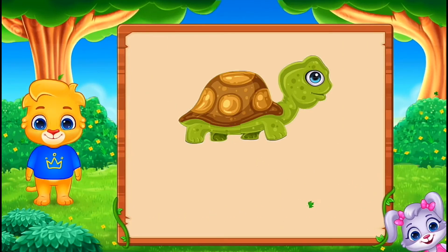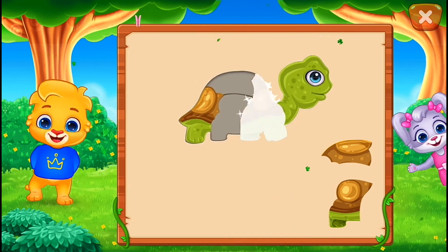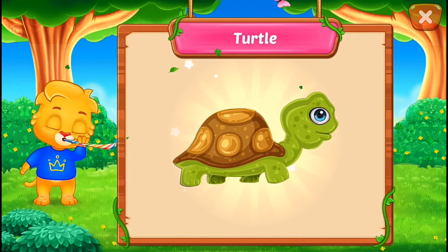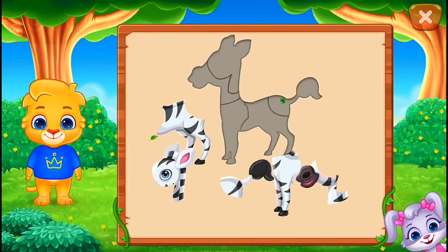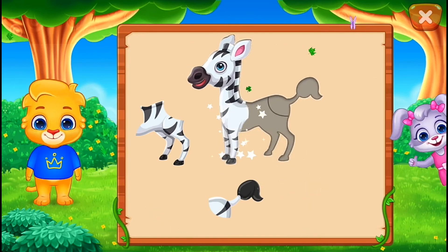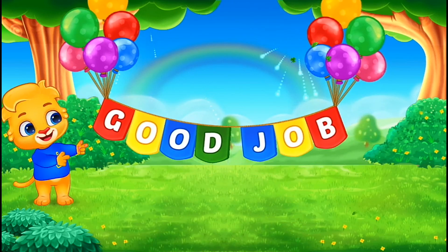It's a turtle! Turtle! Good job! Perfect! You did it! Good job! You did it! Good job! Perfect! You did it! Hooray! Wee! Good job! Thank you.